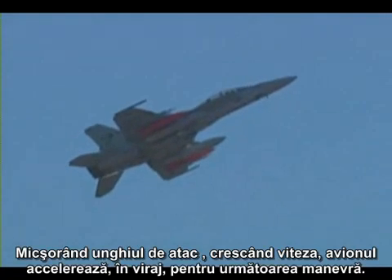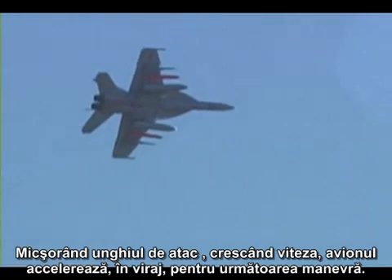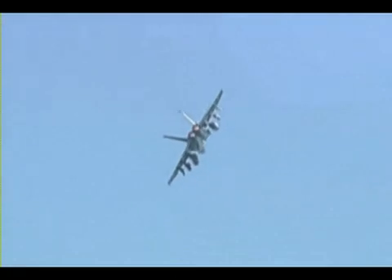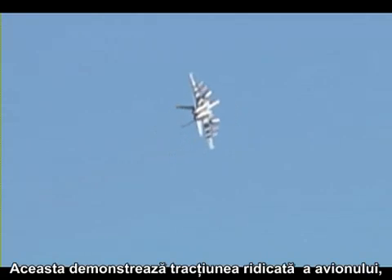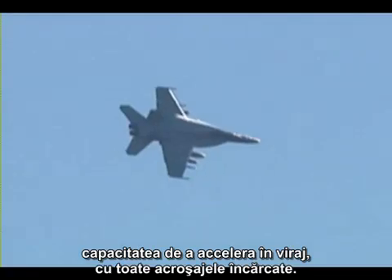Following the high angle of attack, low speed pass, the nose is brought down and now the aircraft accelerates while turning in its re-attack for the next maneuver. This demonstrates the high P-sub-S and high thrust of the airplane, and its ability to accelerate in a turn while loaded with weapons.